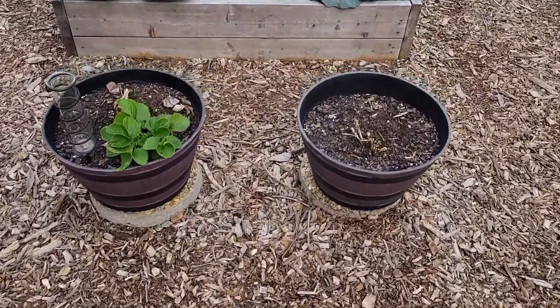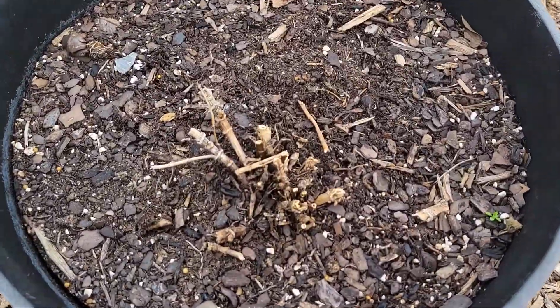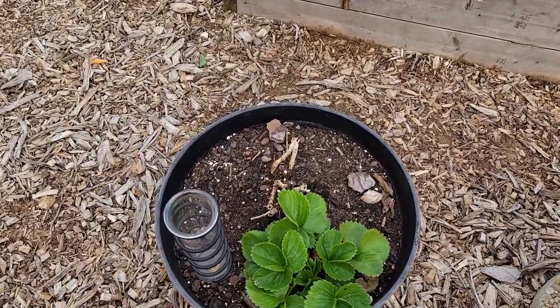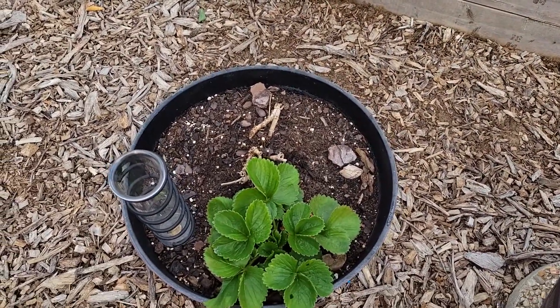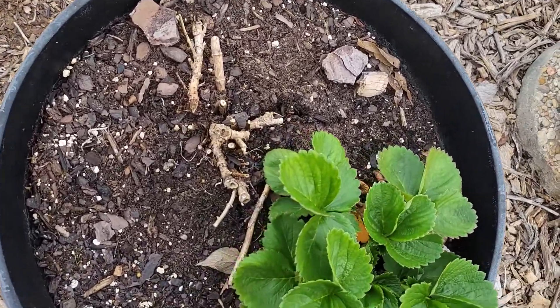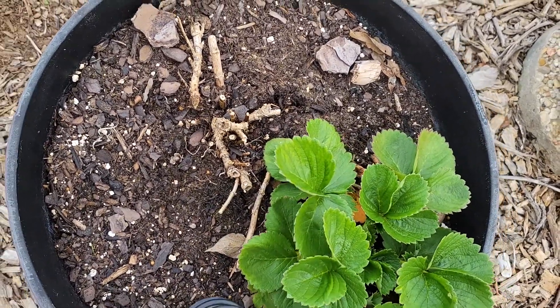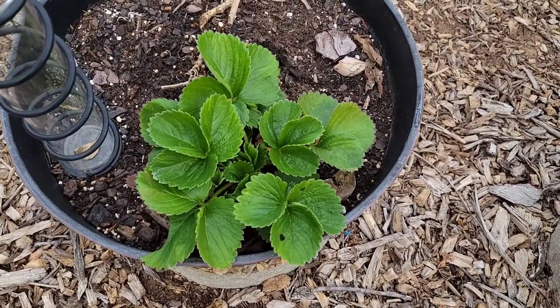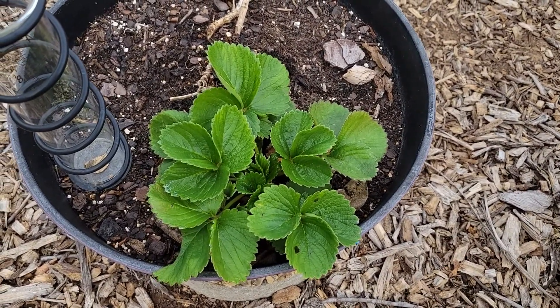The dahlias right here I went ahead and cut back. Apparently here where I'm at in zone 8a we can actually keep them in the ground. I know they're not in the ground, but I'm going to try to keep them in the pots and see what they do. And this strawberry right here seems to be liking the cold.